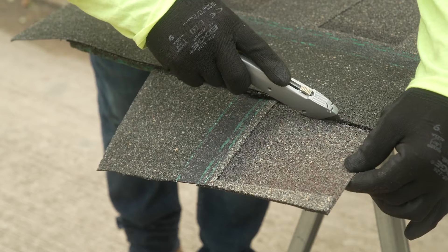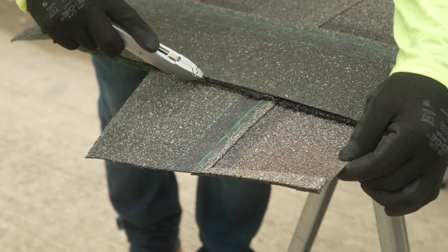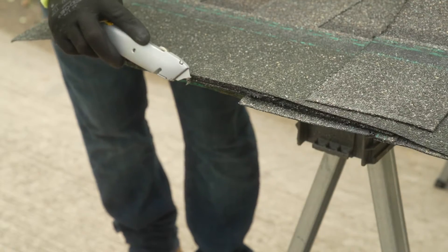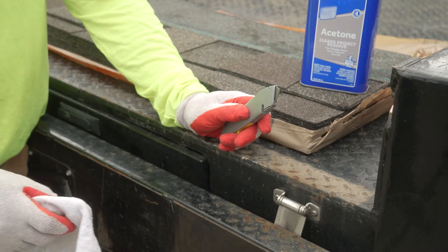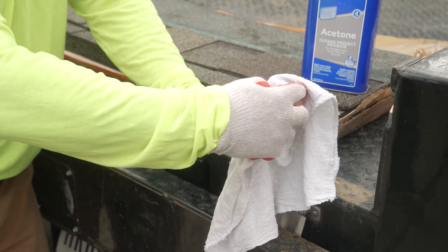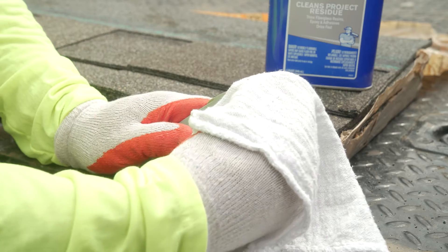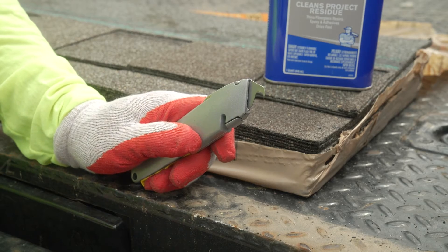As SPS shingles increase in temperature, they can become softer and more difficult to cut, resulting in asphalt sticking to cutting tools. If this occurs, you can remove asphalt from tools by using a safety solvent. Use extreme caution when cleaning sharp objects. Cut-resistant gloves are highly recommended.